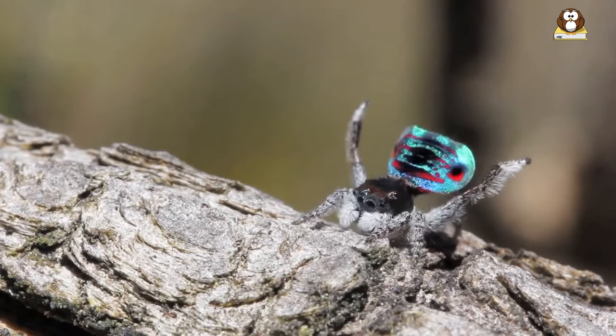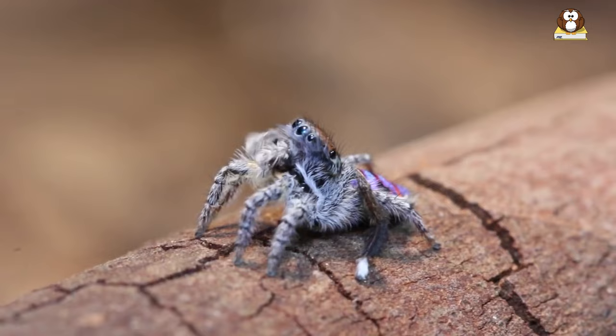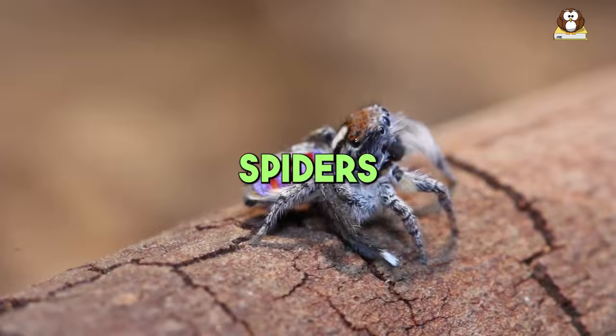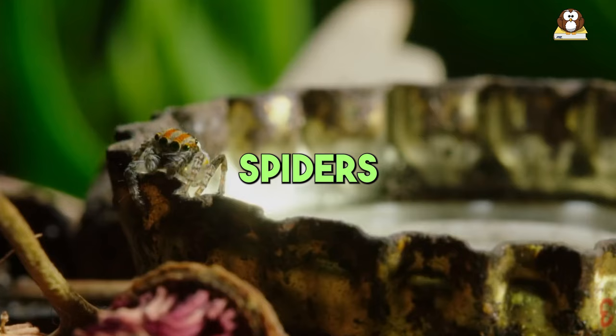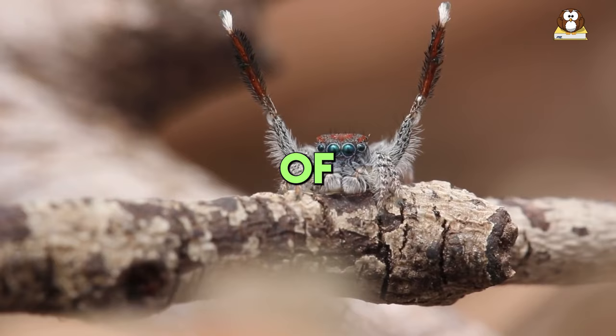Have you ever seen a peacock spider bust out some dance moves? It's like a mini dance party in the world of bugs. Today, we're diving into the amazing world of peacock spiders. These tiny creatures have some big surprises. We'll discover 10 incredible facts about them. So buckle up and get ready to be dazzled by the wonders of these tiny, colorful dancers.